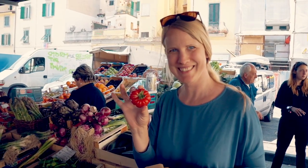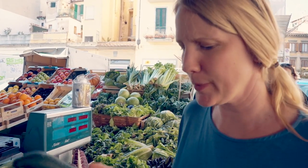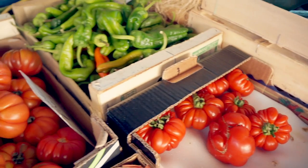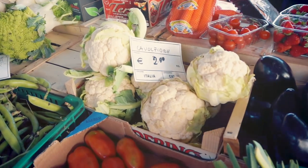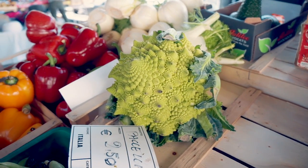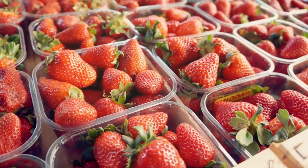Look at these tomatoes. I think this is a cucumber — I'm not completely sure but I'll take a chance. We got some vegetables. Let's head to the car and then up to Piazza Michelangelo, because I'm ready for a good view.